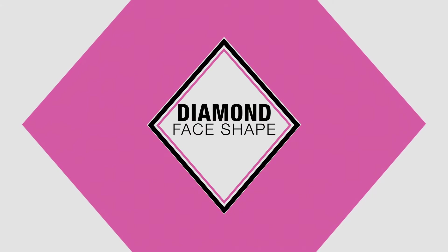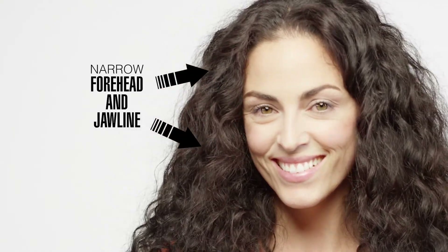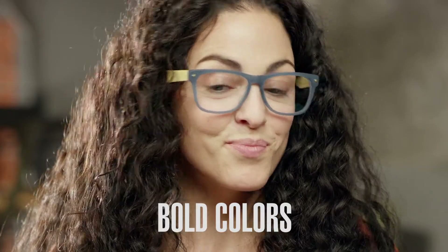A person with a diamond-shaped face has full cheeks and a narrow forehead and jawline. The best frame styles for a diamond face shape are rectangle, oval, cat eye, and eyewear with bold colors. Soft frame angles draw attention to the eyes and cheekbones, making the narrow forehead and chin less prominent.